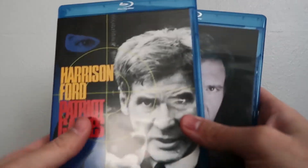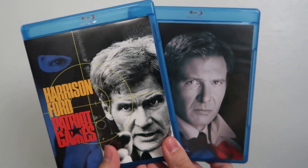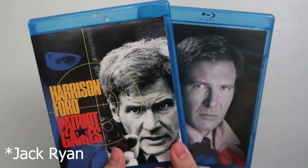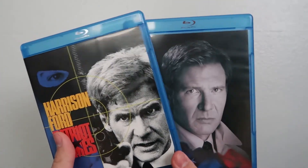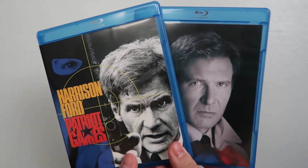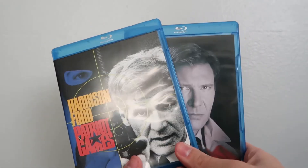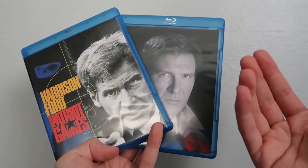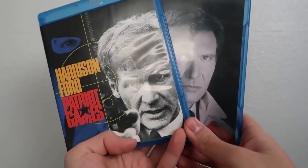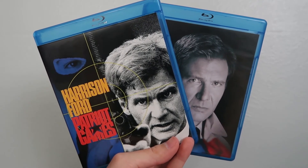So that's basically it for both Patriot Games and Clear and Present Danger on Blu-ray — the duology where Harrison Ford plays Jack Ryan. From what I hear they're pretty good movies, and it's Harrison Ford so of course they're going to be great — he's a phenomenal actor. These are blind buys for me so I can't say much at the moment, but I've only heard good things and for the price I got them for I really can't complain. Let me know if you guys have seen these movies, if you own them, and how they are down in the comments below — no spoilers please. Thanks for watching and I'll see you guys in the next Blu-ray unboxing video.